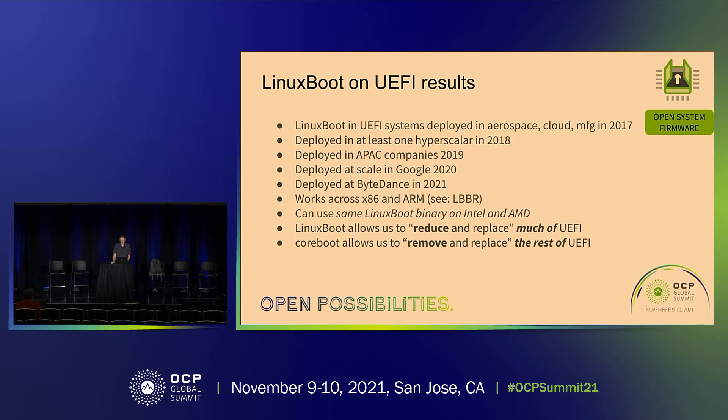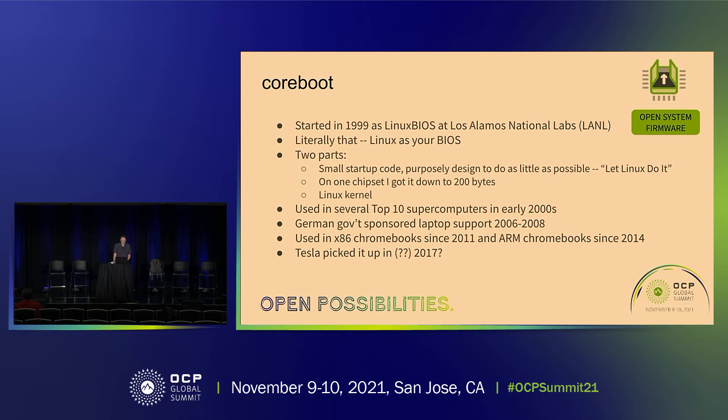What happened is Jonathan Zhang and others at Meta said, well, how about removing and replacing the rest of what remains? That's what they pushed — replacing it with coreboot. Coreboot is a project that's actually pretty old; I started it in 1999 when I had fewer gray hairs, at Los Alamos National Labs. It really literally is Linux as your BIOS.